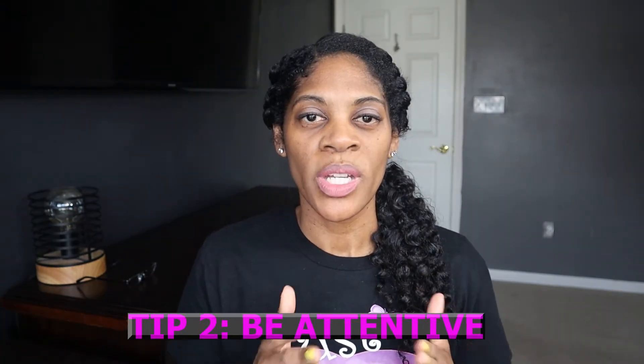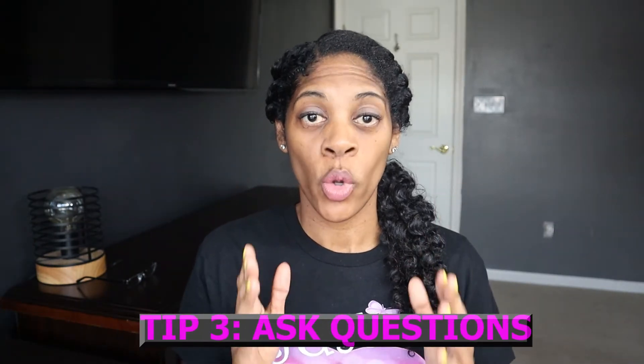Tip number two is to be attentive. Try to focus on class and forget the other distractions that may be happening in your household. Try to find a quiet place to work and listen to your teacher or the instructor. Tip number three is to ask questions. Never, ever be afraid to ask questions.